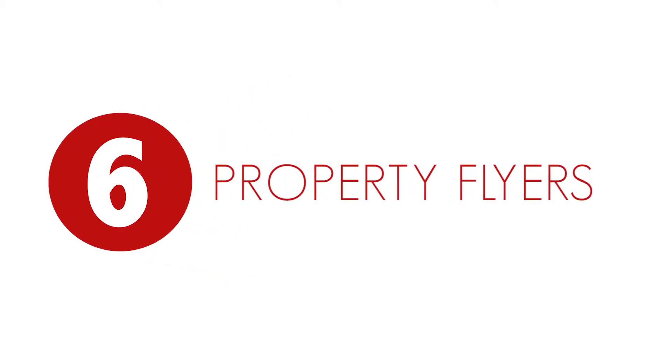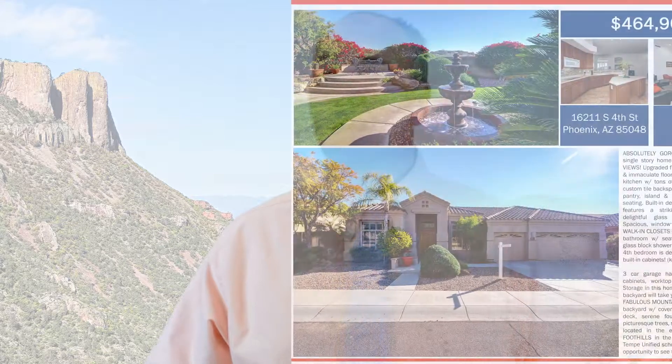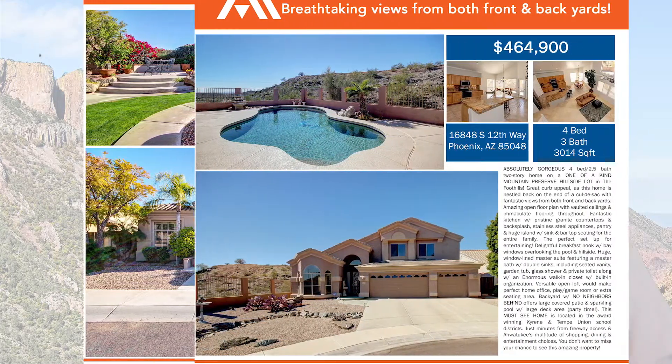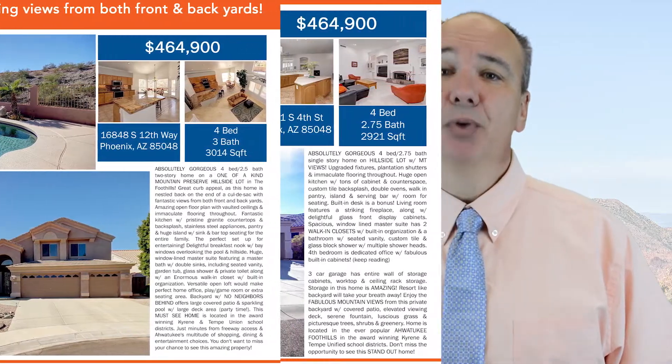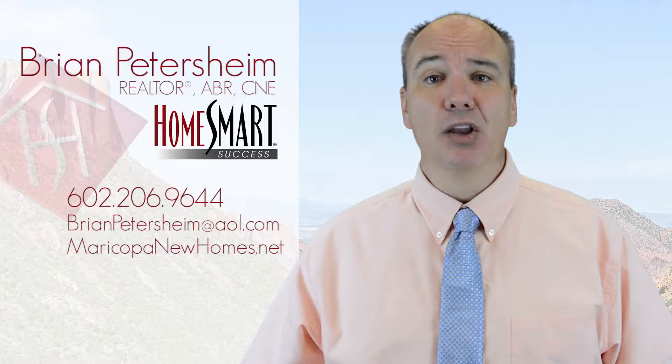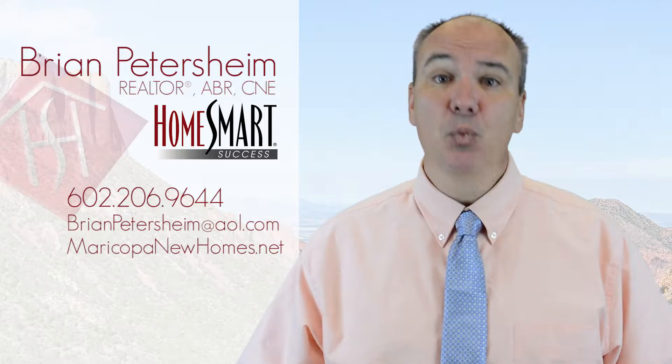Tip six: having a box full of flyers on the signpost. Most people would think this is a no-brainer, but only about 10% of listings actually have flyers on the signpost. I do understand that many of the flyers are taken by neighbors or kids in the area, but it just takes one person that emails that flyer to their friend, and all of a sudden we have a buyer.